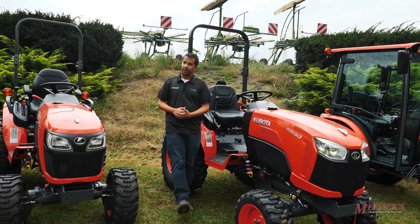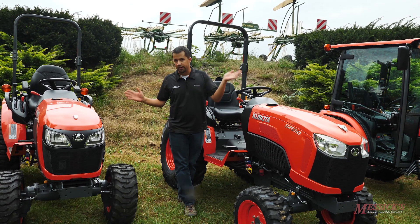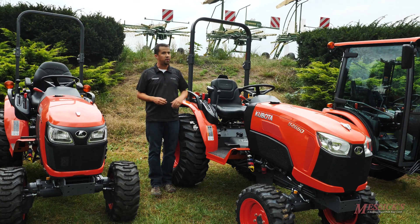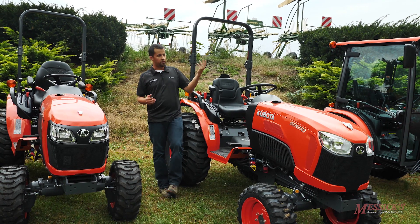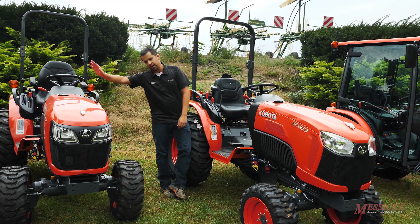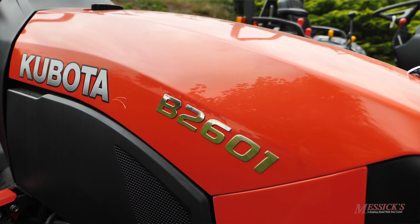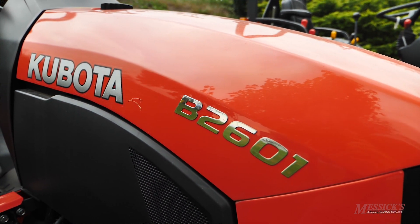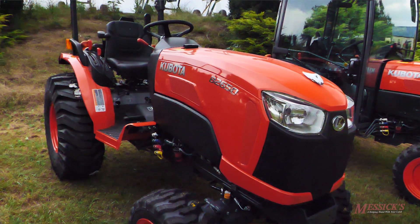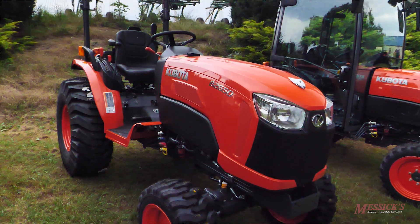Starting off, this is one area where I can clearly tell you there are way more similarities here than differences. When we talk through common features between these two tractors, you'll notice first engine options — there's an overlap in horsepower. This one is a B2601, a 26 horsepower, also offered in 23 horsepower as the B2301. This one here is a B2650, also 26 horsepower, and also having a 33 horsepower variant available as well, the B3350.